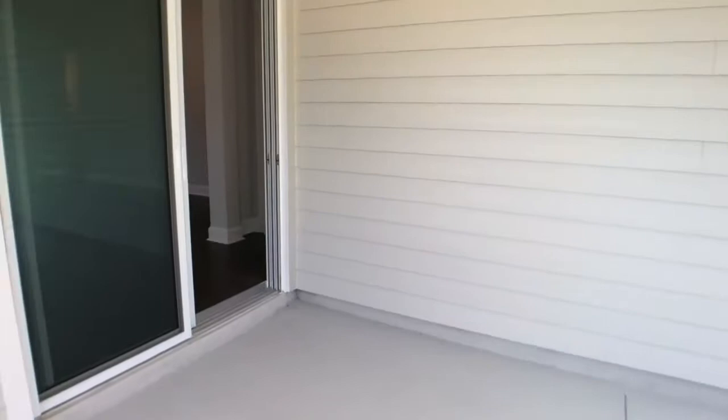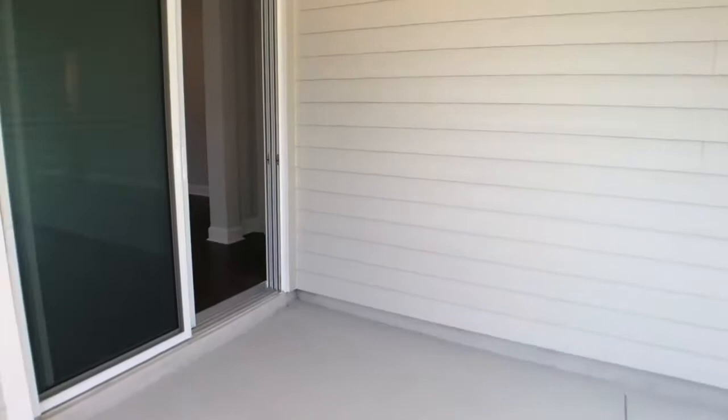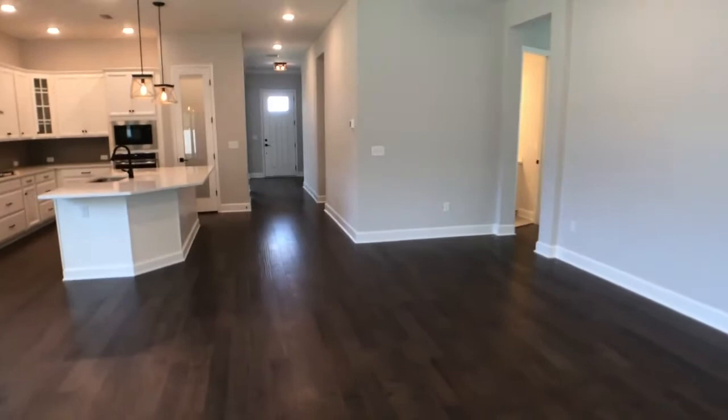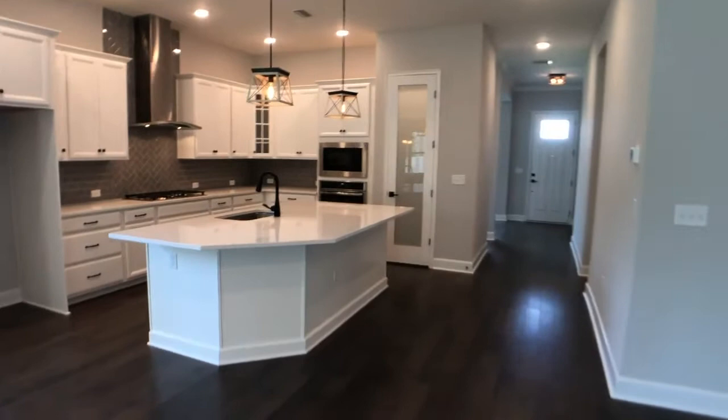This home is priced at $433,890. We do have some great incentives going on now for the month of June. And again, this is our last quick move-in that's ready now. We have a couple of others that will be coming out of the ground soon and are under construction as well. But if you want to be moved in by the summer, this is it — this is the perfect time.